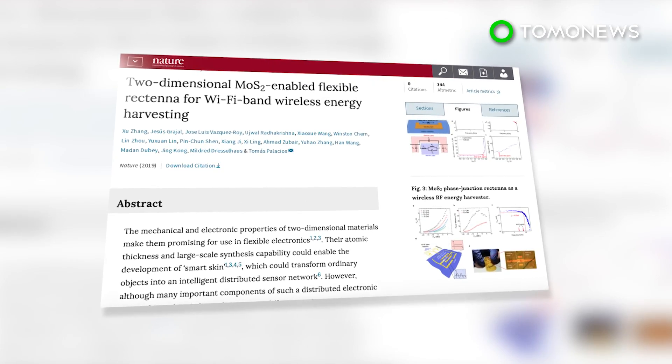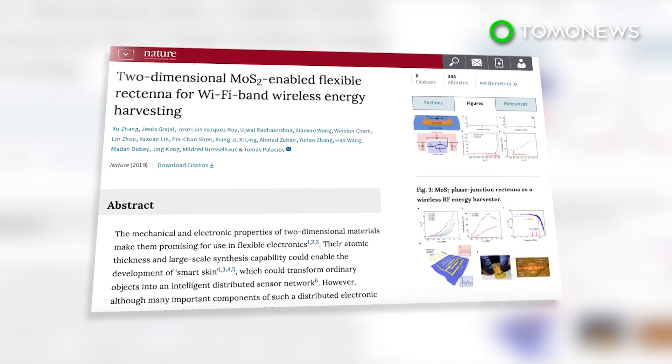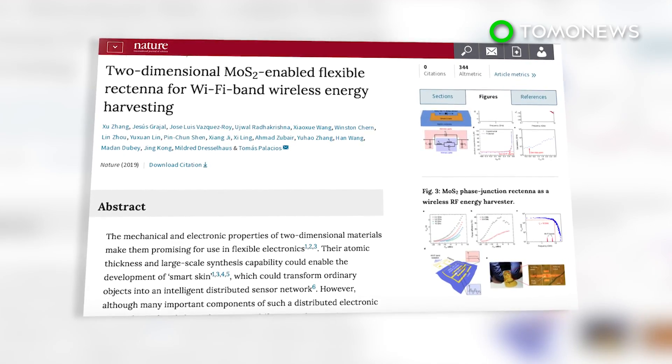The team's research was published Monday in the journal Nature. They are now reportedly planning to improve efficiency and build more complex systems.